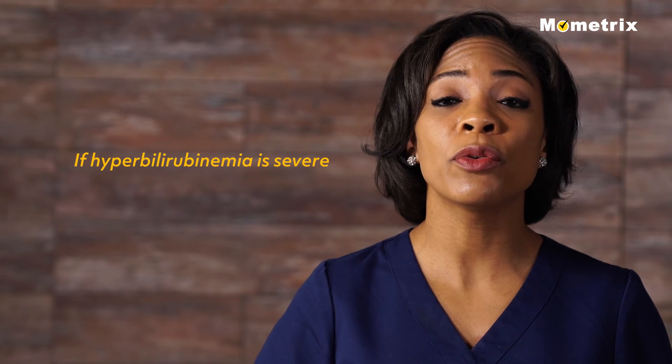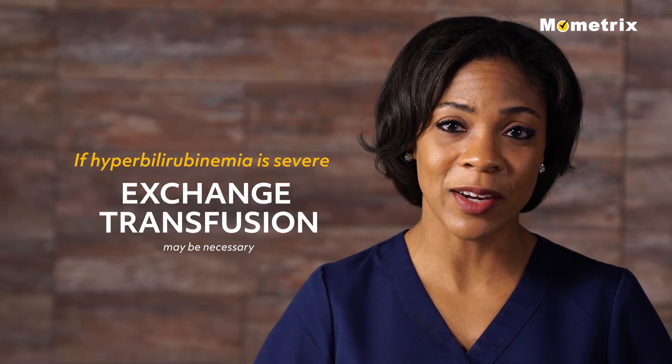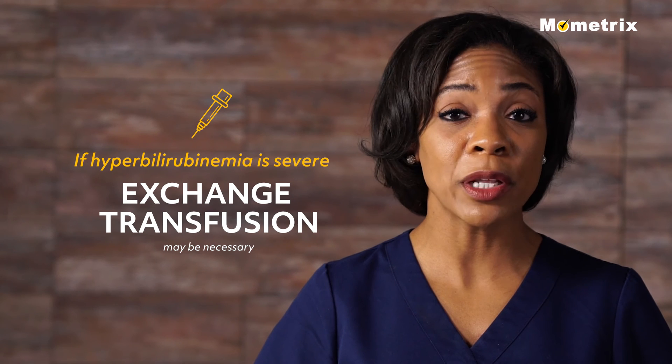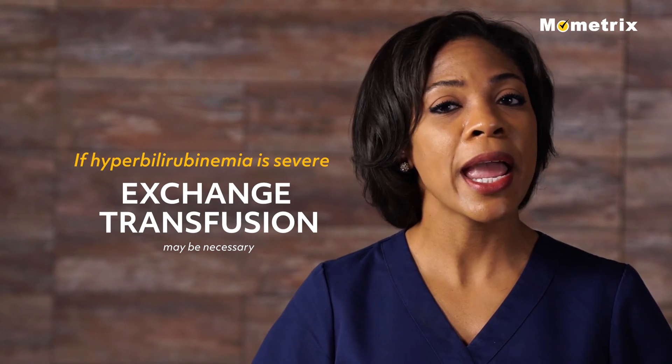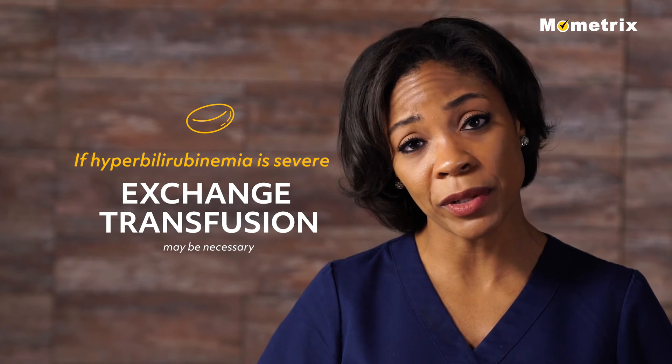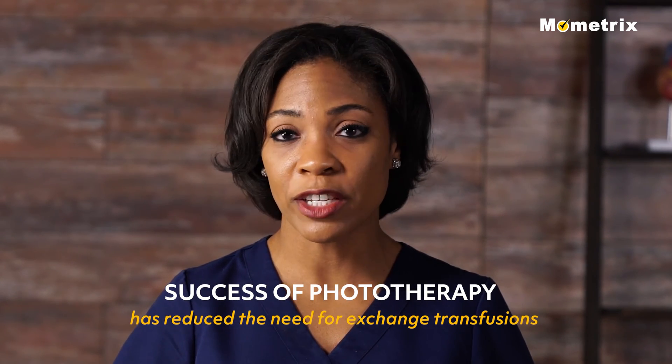If hyperbilirubinemia is severe, exchange transfusion may be necessary. This involves rapidly removing bilirubin from circulation by withdrawing small amounts of blood and replacing it with donor red blood cells. There are risks and complications involved with the procedure, but the success of phototherapy has reduced the need for frequent exchange transfusions.